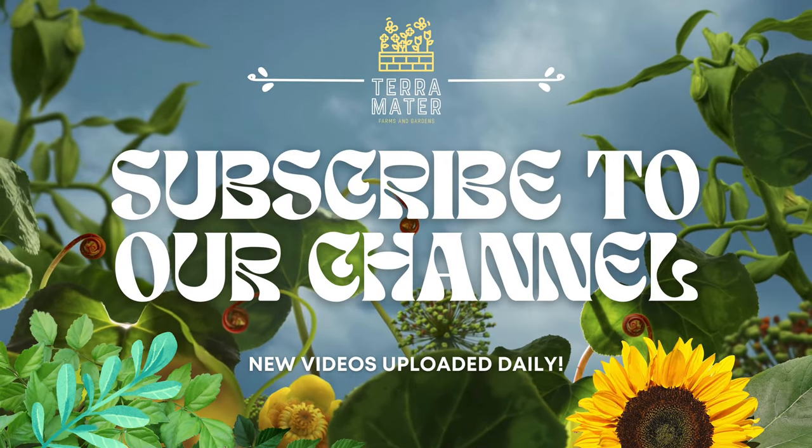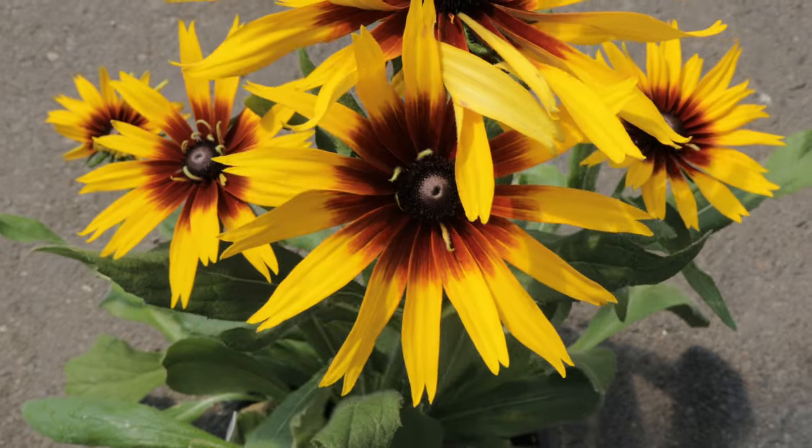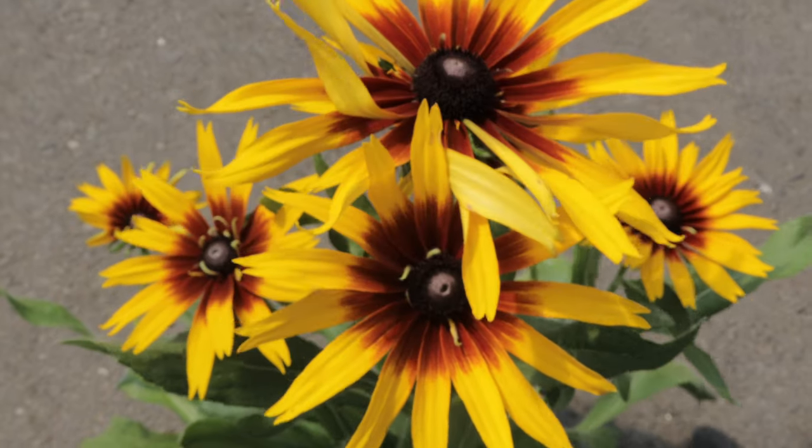Hey everybody, welcome back to Terra Mater Gardens. Today we're diving into the world of a rather interesting species of plant — or at least I thought it was — and that's Echibeckia summerina blazing fire.